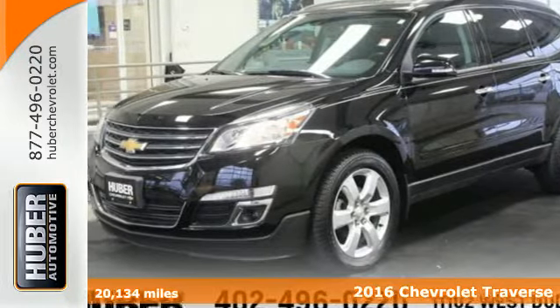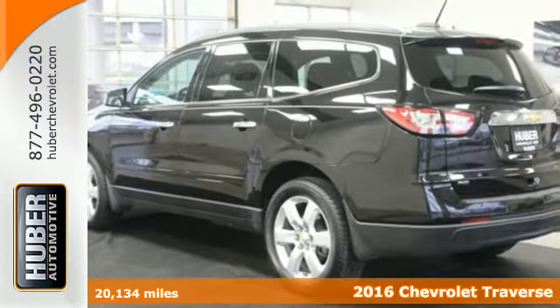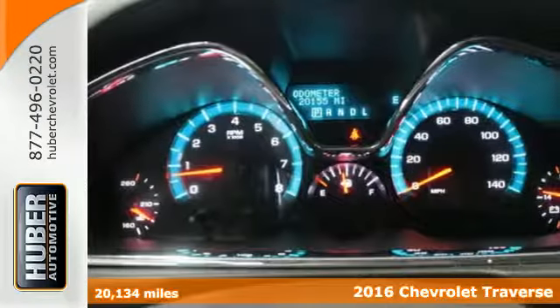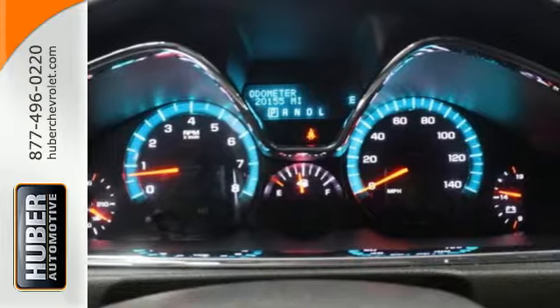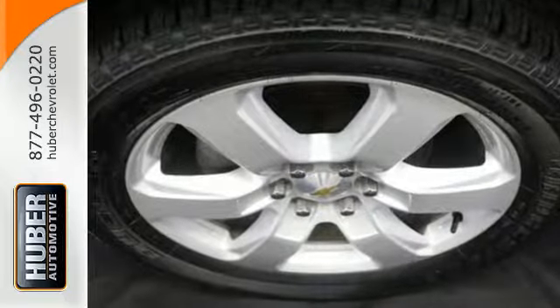Here's a 2016 Chevrolet Traverse. Be on the go with everyone you know with this versatile SUV. A spacious and pleasant interior with an easy to access third row seat accommodates your passengers comfortably.